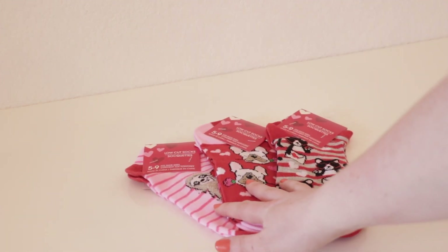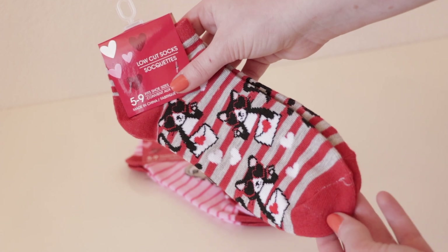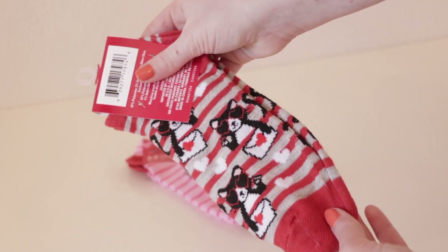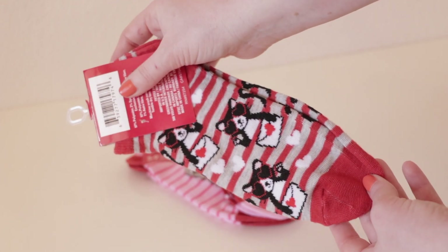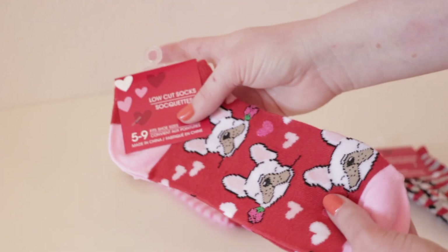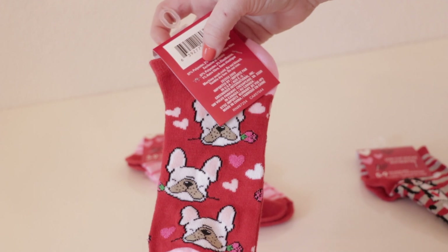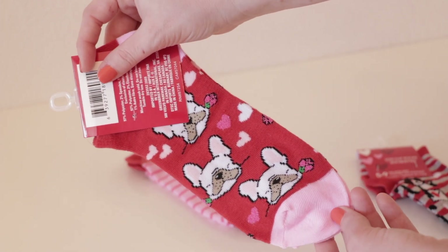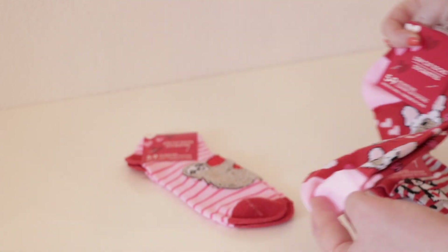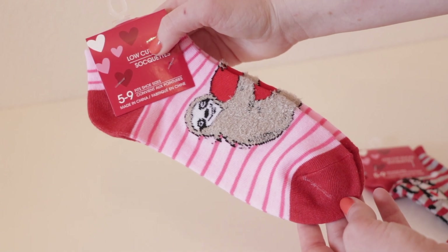The next three items that I picked up were these really cute Valentine's Day socks. My Dollar Tree had quite a few different options but these were my three favorites. I picked up a really fun red and gray striped cat-themed pair of socks — they're wearing heart-shaped sunglasses and holding a valentine, which is so cute. I also picked up a super adorable French bulldog pair with heart detailing and a rose in its mouth. And lastly, I picked up a super fun sloth pair — the sloth is wrapped around a heart and has a very soft texture to it.